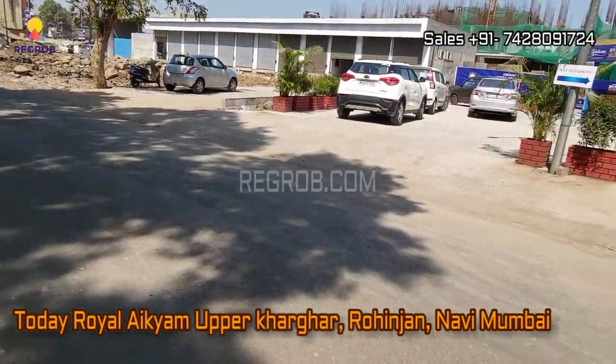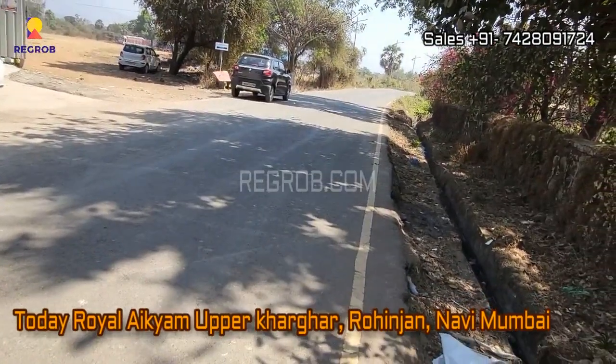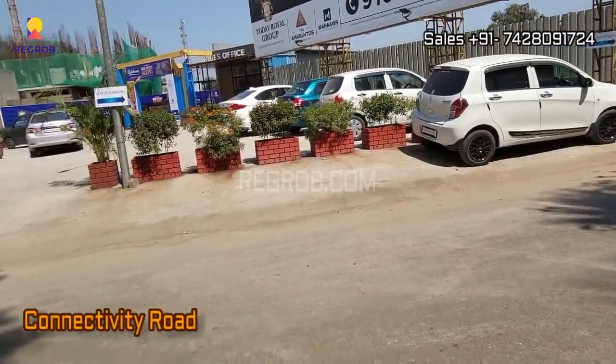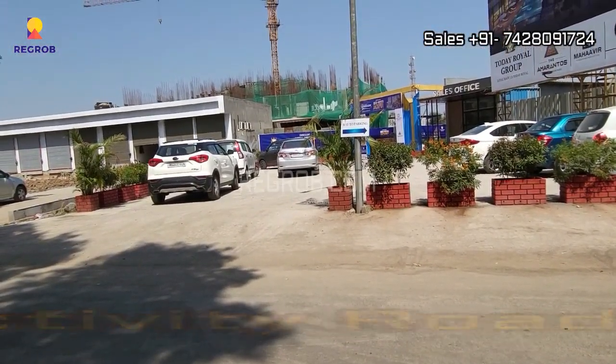Hi everyone, in this video we are visiting Today Royal Akyam, a residential project located at Upper Kharghar in Navi Mumbai. This is the main connecting road in front of the project.